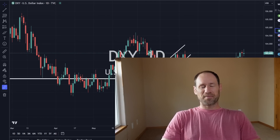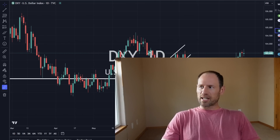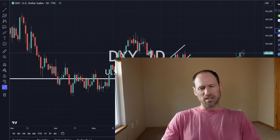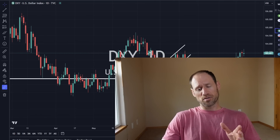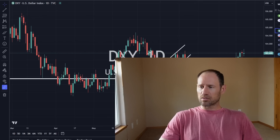Hey everyone, hopefully you're having a good day. My name's Andy, my channel's Finding Value. Today we're going to do our daily technical analysis update of commodities. We're going to work our way through the dollar, yields, precious metals, and commodities and ETFs that I follow.